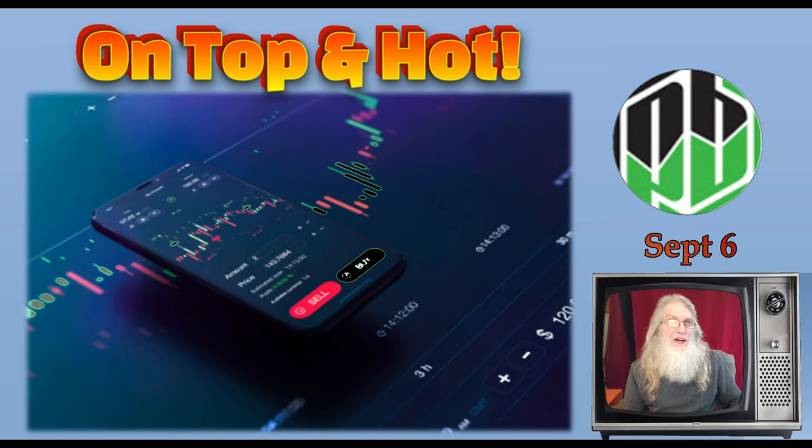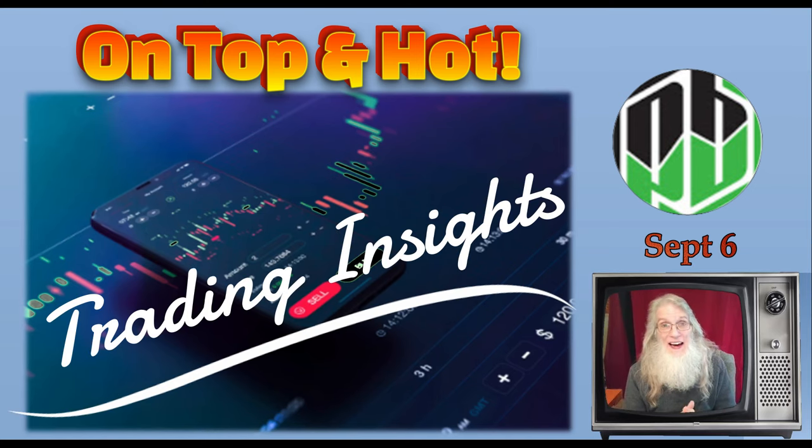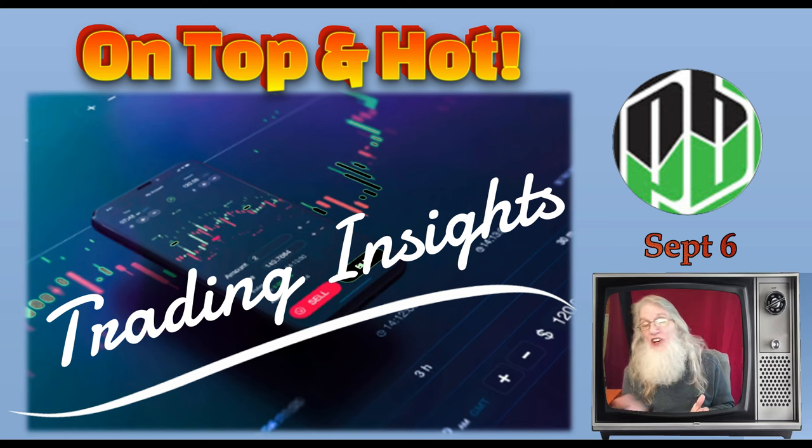Now what I normally do on these videos is to bring you a hot penny stock. I trade penny stocks every day — stocks under $5 that you can find on every market. Today I want to share with you some trading insights so that you can make the most off of these trades. And this information isn't strictly for penny stocks — it's for any stock. You can even use this on crypto.